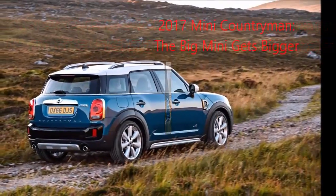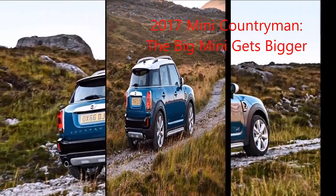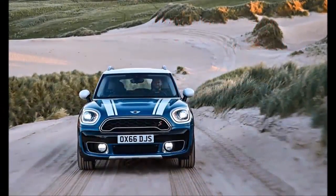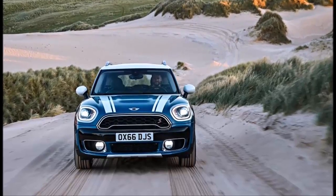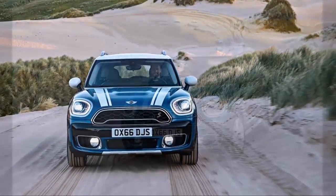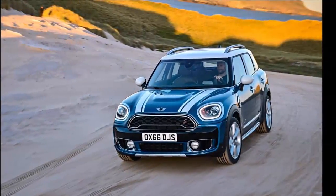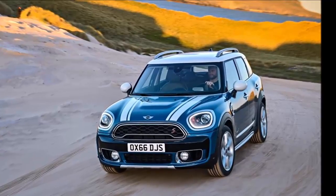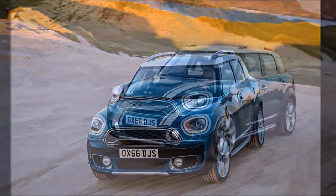The new Countryman is longer than the Clubman by 1.5 inches, wider by 0.8 inch, and 4.6 inches taller, although both models ride on the same 105.1-inch wheelbase. In the US market, Mini will launch the new Countryman in Cooper and Cooper S forms.